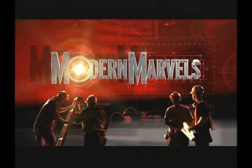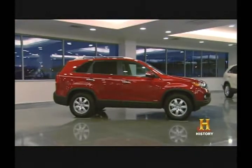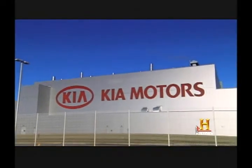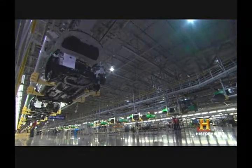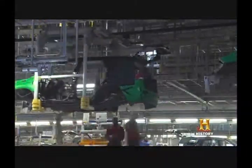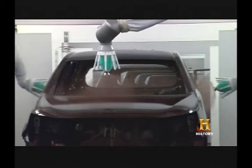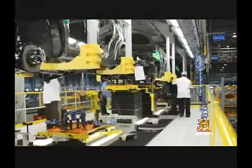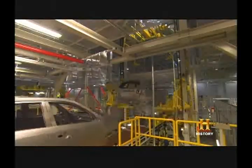It's start to finish on Modern Marvels. Kia Motors Manufacturing in West Point, Georgia is a $1 billion, 650-acre arena of high-tech. Everything in this state-of-the-art facility is precisely calibrated for maximum efficiency and speed.